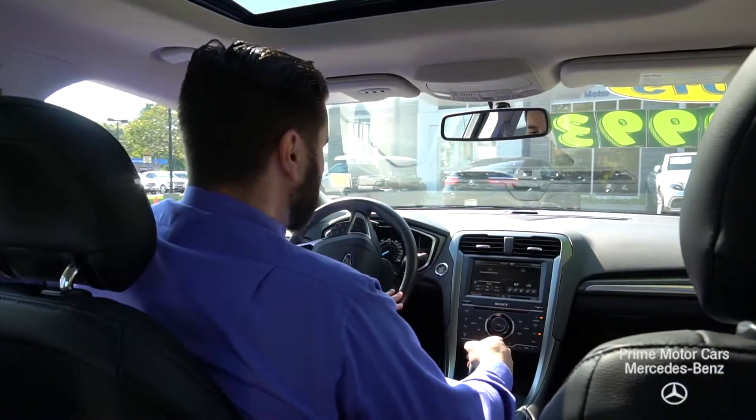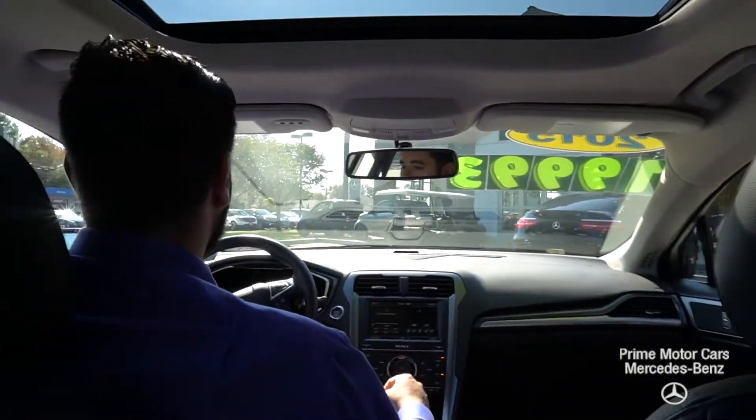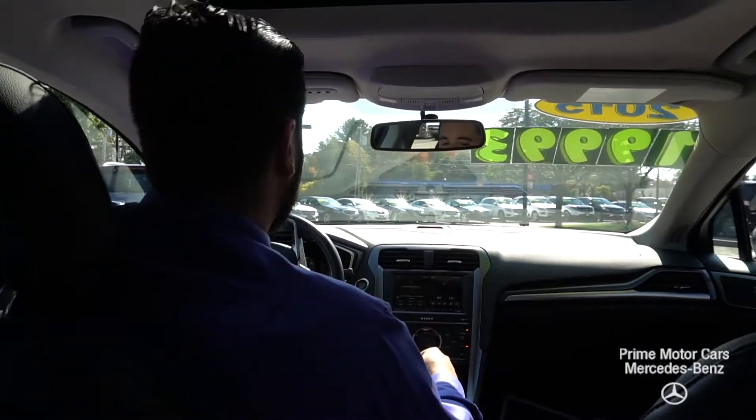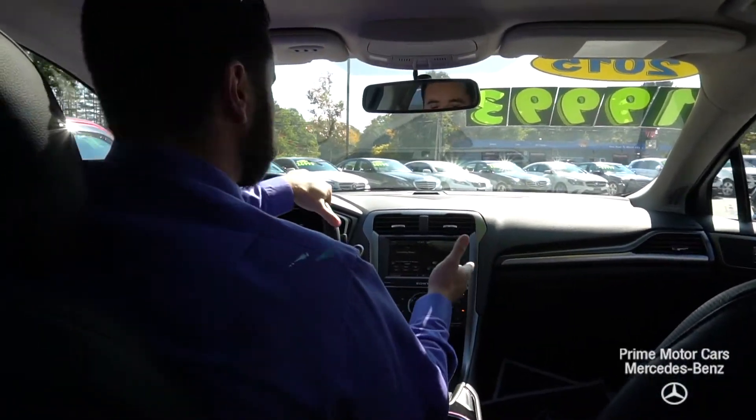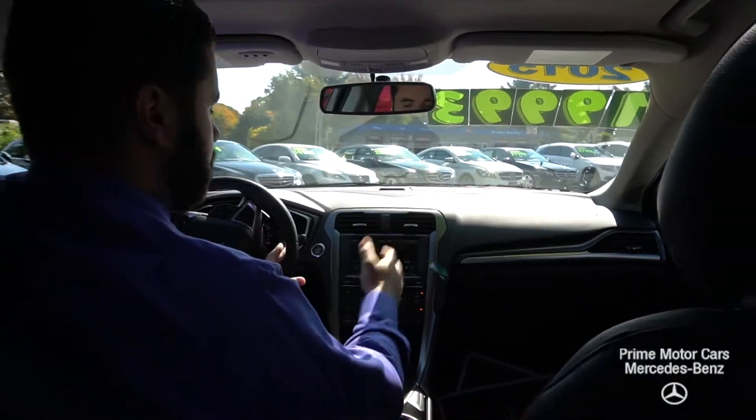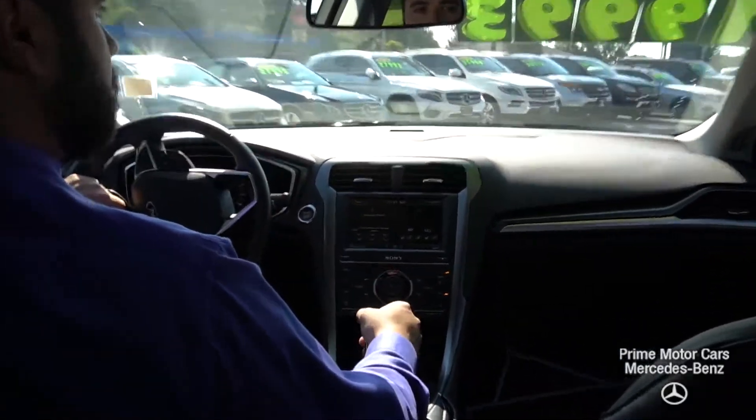All right, Victor. Here we are inside of the Ford Fusion. What I like about my Fusion is, obviously, what's in here is that big, nice 8-inch touchscreen display.